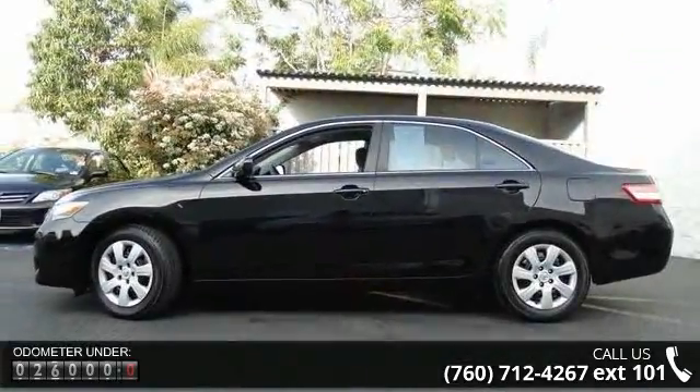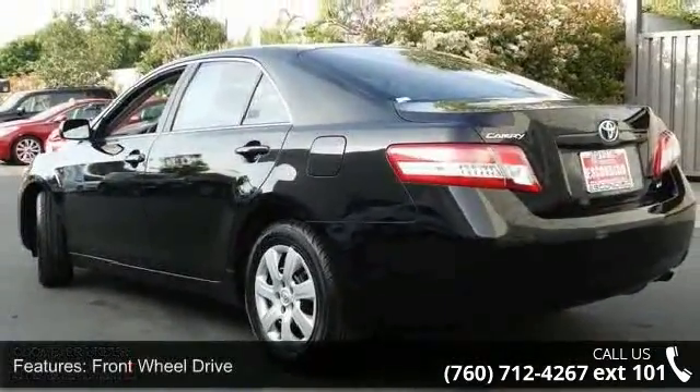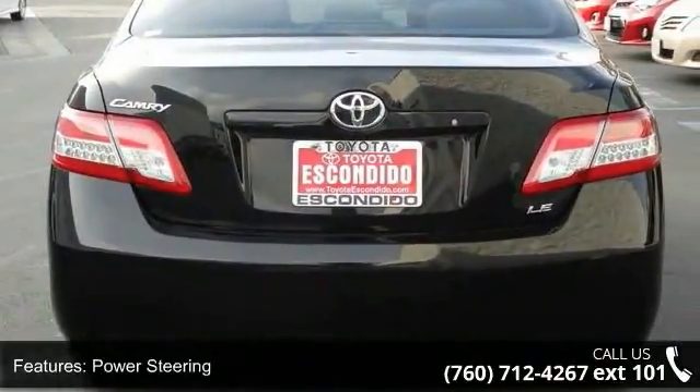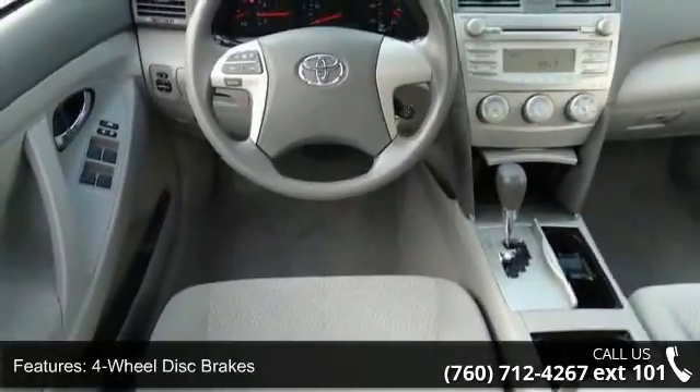Enjoy these notable features: remote trunk release, pass-through rear seat, front head airbag, power mirror, variable speed intermittent wipers, rear defrost, and cruise control. This vehicle shows low mileage and does a smooth ride.